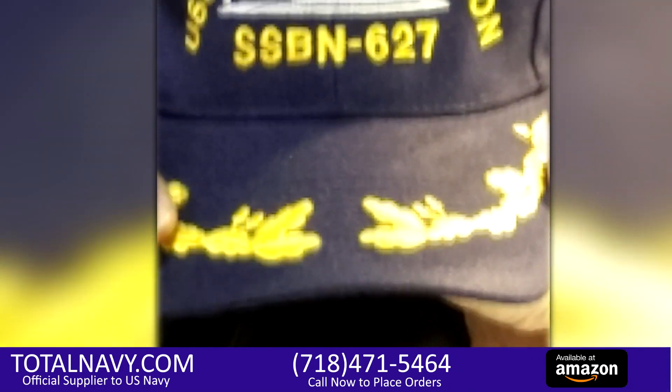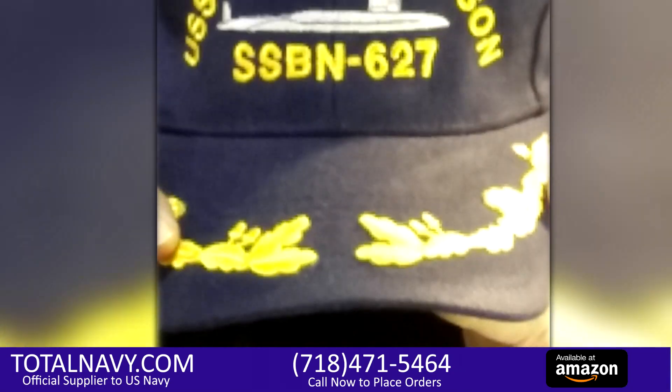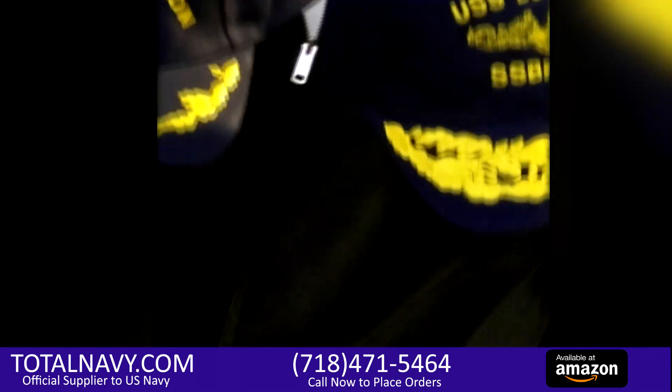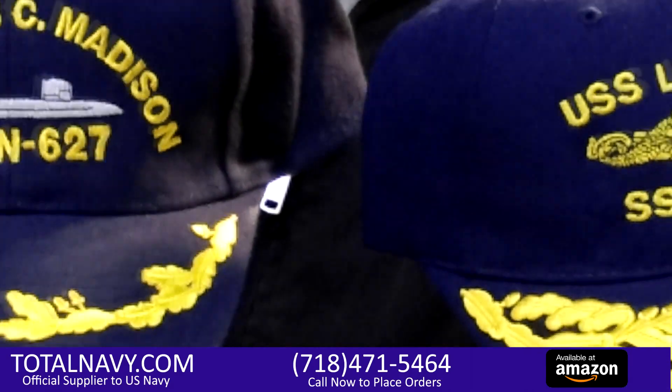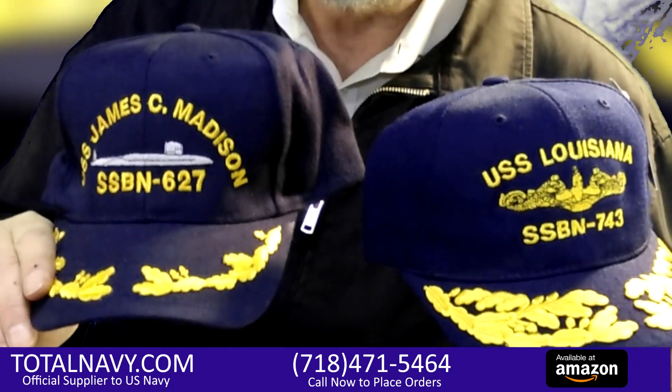We call them eggs — when you were in the Navy, we call it eggs. So you can either have admiral's braids, captain's braids, or commander's braids — whatever you would like. This is for you.